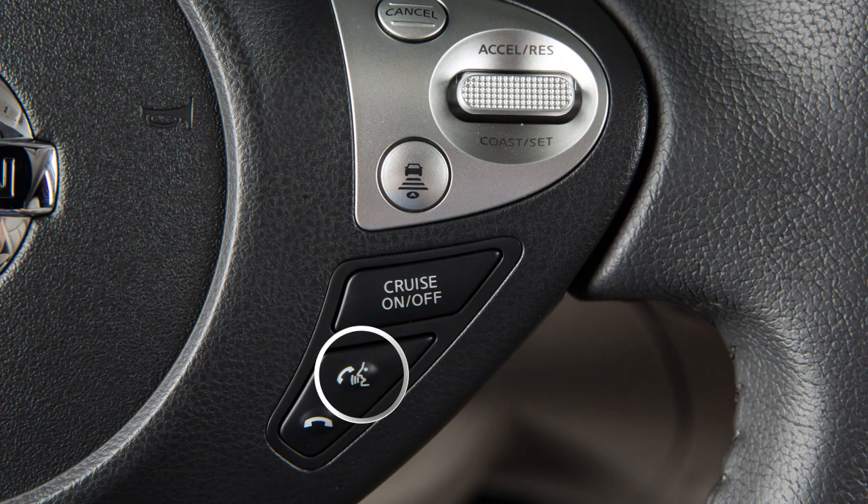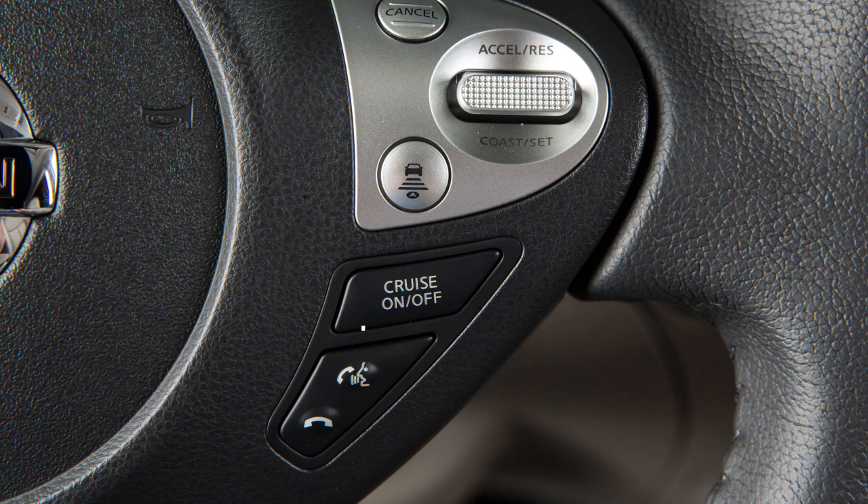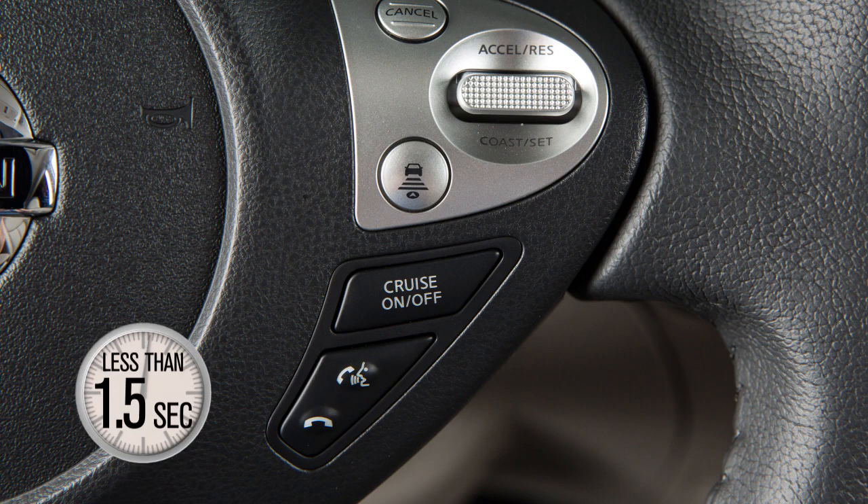Your steering wheel Talk button controls both the vehicle's voice recognition system and the Siri Eyes Free feature. The default mode for activating Siri Eyes Free is to push and hold the Talk button for approximately 1.5 seconds. To activate the voice recognition feature, push the Talk button for less than 1.5 seconds.